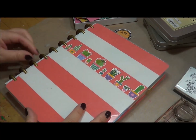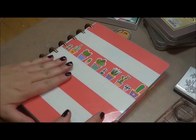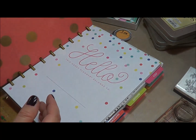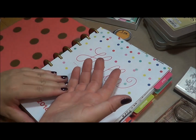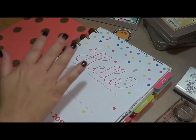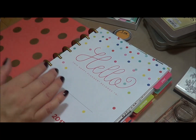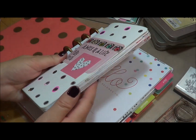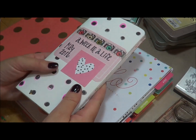Hello, this is Rebecca here with Create with Rebecca, and I'm back today with another video to show you how I'm going to be documenting my day in a life. This is a follow along by Allie Edwards. She does the week in a life, which I just did a video yesterday on, and I showed how I used my traveler's notebook back in May on documenting my week in a life.